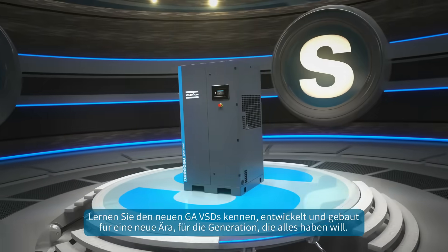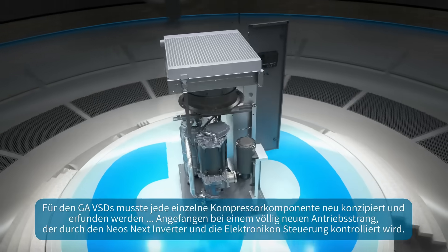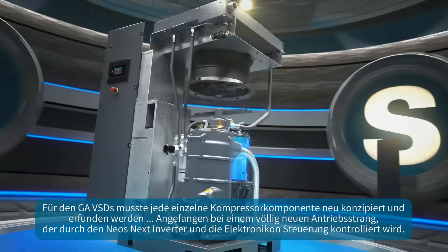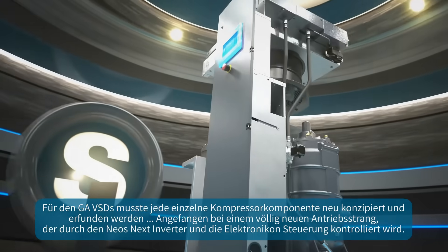Meet the new GA-VSDS, developed and built for a new era, for the generation that wants it all. The GA-VSDS required reimagining and reinventing every single compressor component, starting with the all-new drivetrain, controlled by the NEO's next inverter and the electronicon controller.